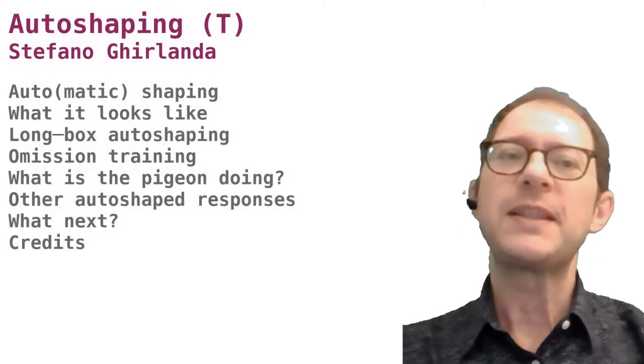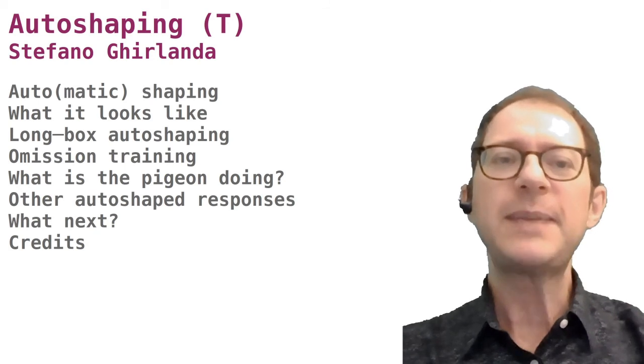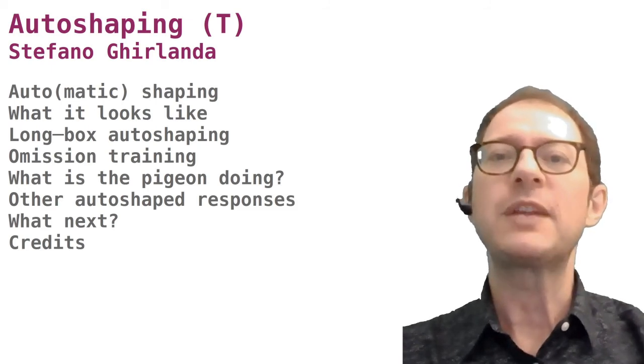Welcome back to our learning course. In this lesson we will explore something called auto-shaping. It is at the same time a fun part of animal behavior with a lot of cool videos to watch, and something that tells us a lot about how learning and behavior work in animals.